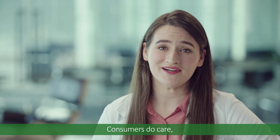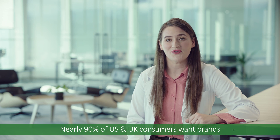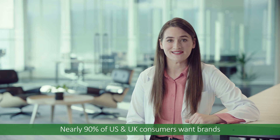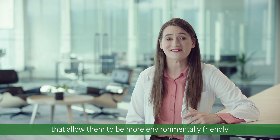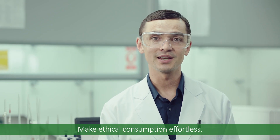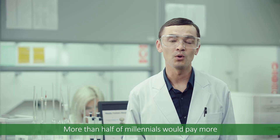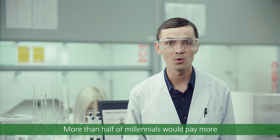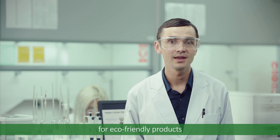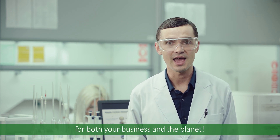Consumers do care, and they are seeking guidance, which is a great opportunity. Nearly 90% of US and UK consumers want brands that allow them to be more environmentally friendly in their everyday lives. Make ethical consumption effortless. Consumers want sustainable brands. More than half of millennials would pay more for eco-friendly products, making this the perfect offering for both your business and planet.